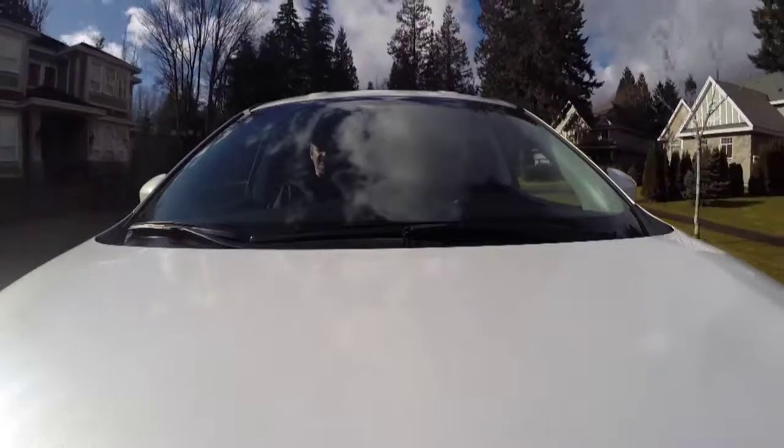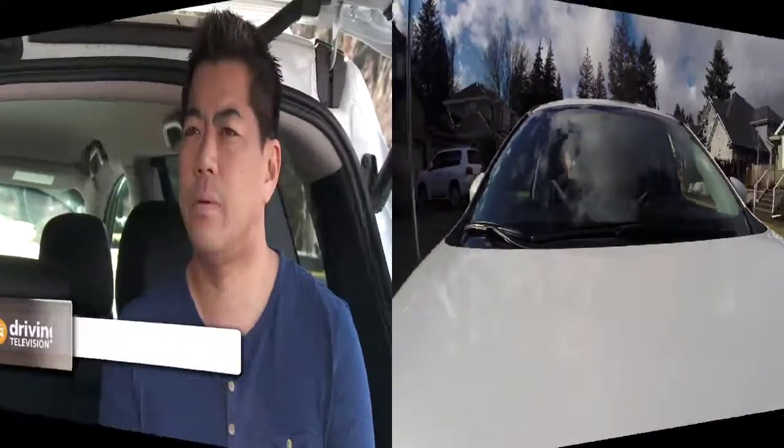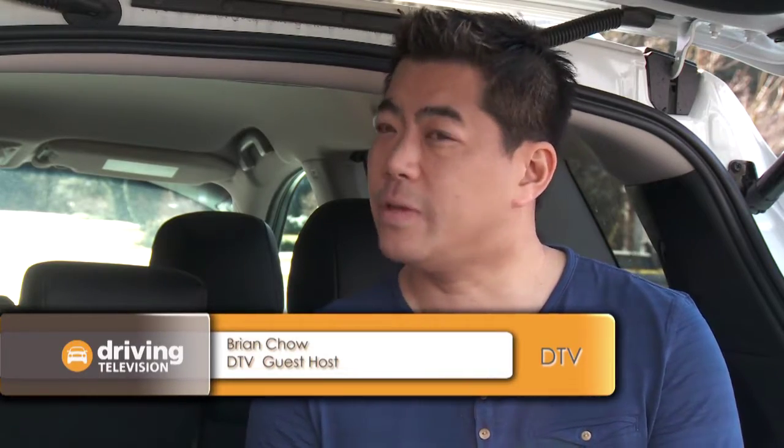Previously the Pathfinder was based on a pickup truck frame. Now it has a unibody platform that helps to shed a whopping 500 pounds. We found our fuel economy to be closer to about 10 liters per 100k for the highway and 15 for the city.